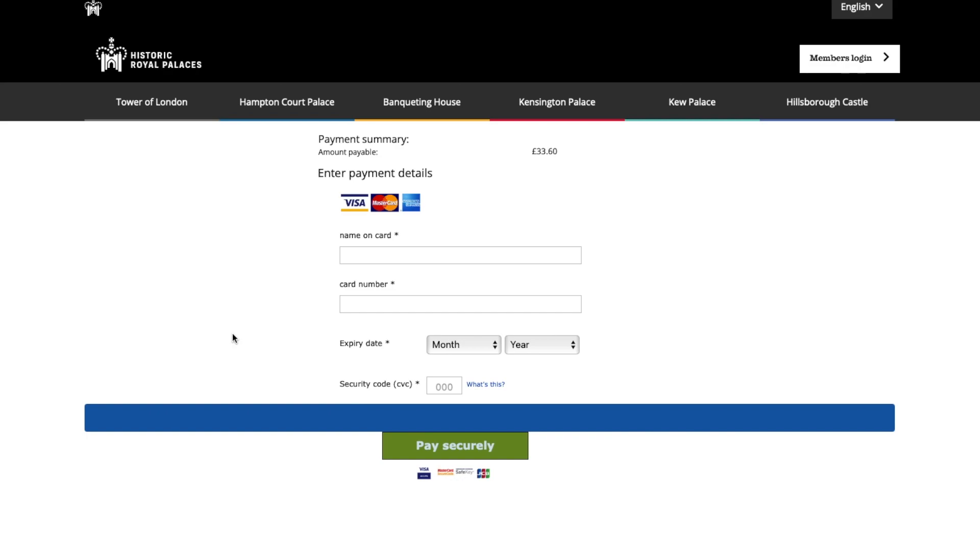You will then get your confirmation number and it's going to be emailed to you. When you get this email, you'll get a PDF copy of your tickets and you need to print them. If you're not able to print them, that's fine — you'll need to show your reference number when you arrive and they'll print the tickets for you. Note that you can't use a mobile ticket; they do need to be printed. Once you've done that, you're good to go.